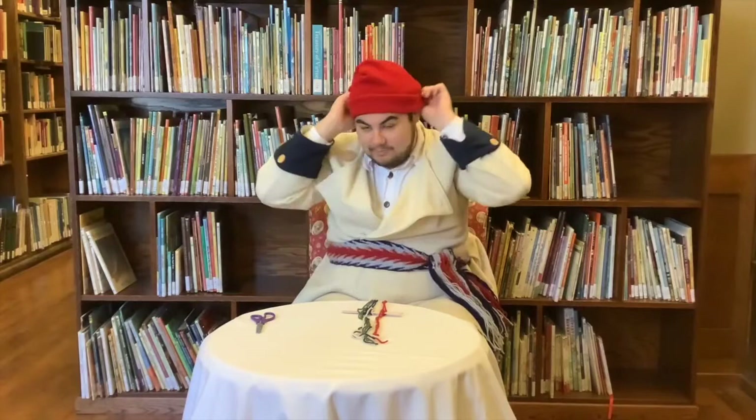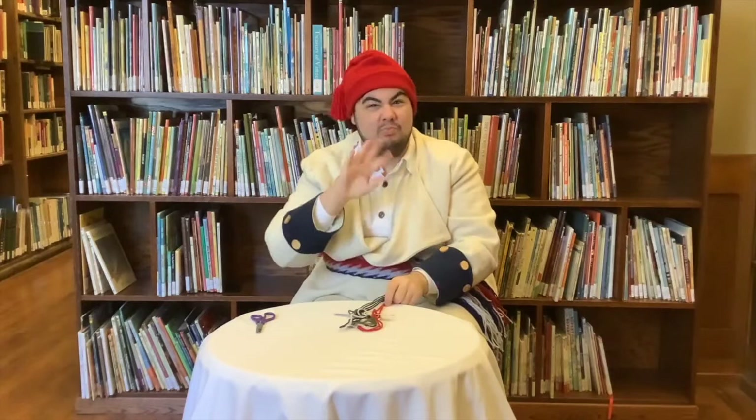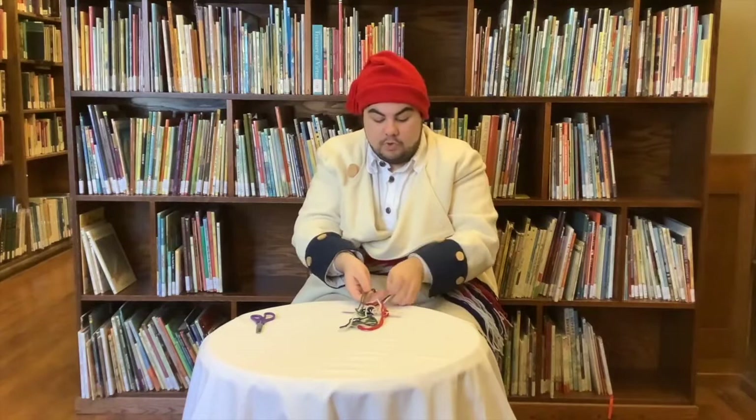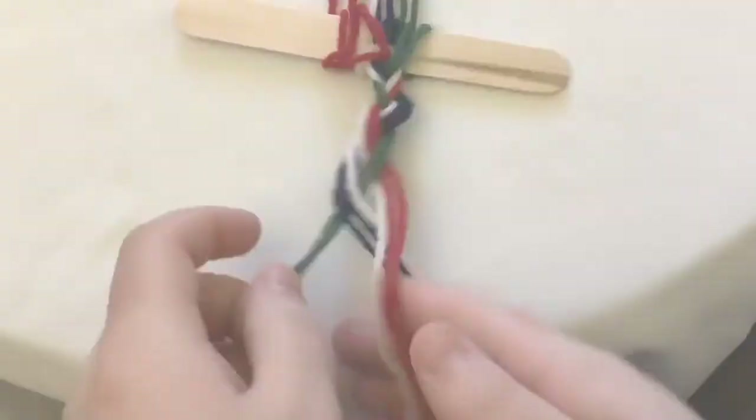That means you looped it perfectly strong around the popsicle. So then, with one side, we're going to braid it. Now, if you've already braided your hair, it's the same thing. But for those who don't braid often, here's how you do it. You're going to separate your wool strings into three roughly equal parts. Then you're just going to twist them around: imagine one, two, and three — put one over two, three over one, two over three, one over two. Just repeat this pattern to make a nice braid.